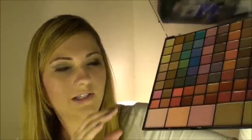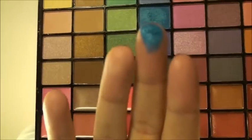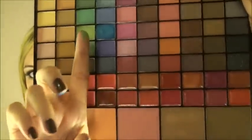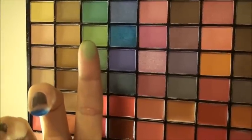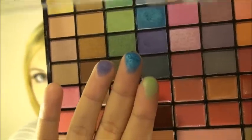Let me swatch a few fun colors. Going for this color — wow, that comes off really well. Now the green shade — not quite as vibrant as the blue. And that purple is calling my name. So there's purple, green, and blue all swatched.